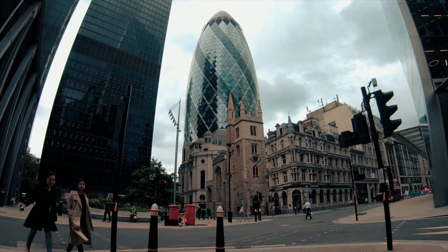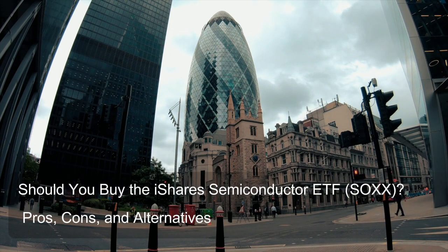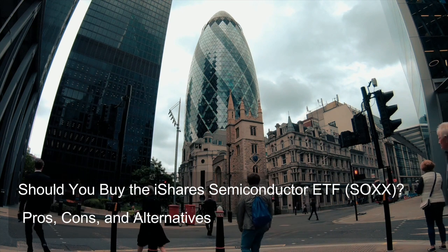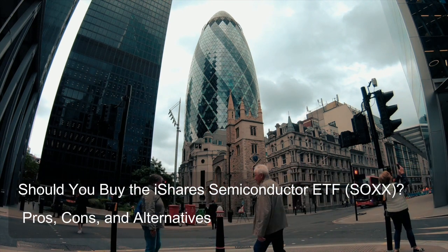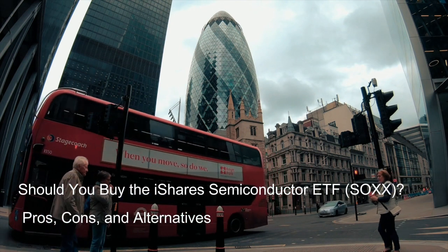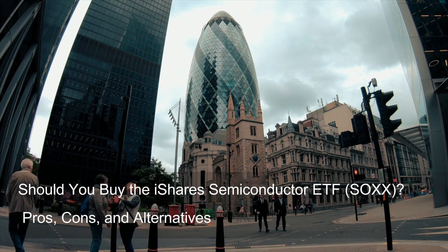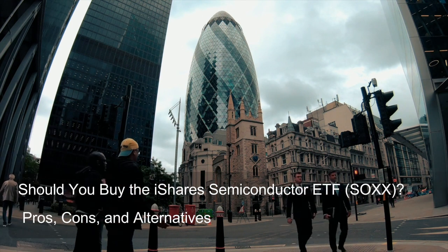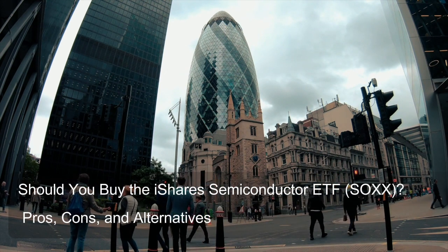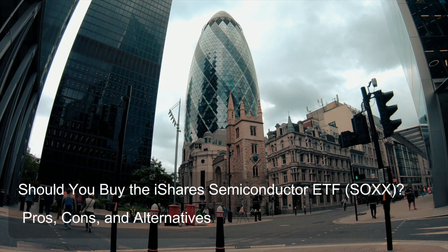Semiconductors are the building blocks of modern electronics — materials that can conduct electricity under certain conditions. They are vital components in computers, smartphones, tablets, and many other electronic devices. Companies within the semiconductor industry design, manufacture, and distribute these semiconductors. The primary goal of SOXX is to mimic the performance of an index that tracks U.S.-listed companies in the semiconductor sector, so by purchasing this ETF, you're essentially investing in a basket of these semiconductor companies.